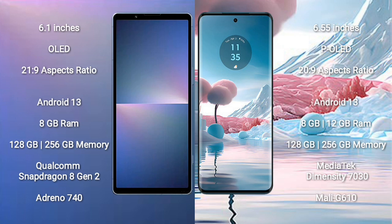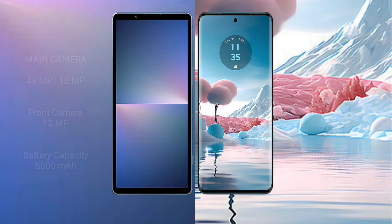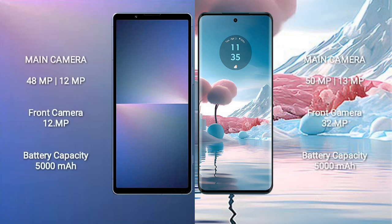Motorola Age 40 New comes with 8GB or 12GB RAM and 128GB or 256GB internal storage, MediaTek Dimensity 730 processor, and GPU Mali-G610. Sony Xperia 5 Mark 5 rear dual camera setup: 48MP plus 12MP, and front camera 12MP.